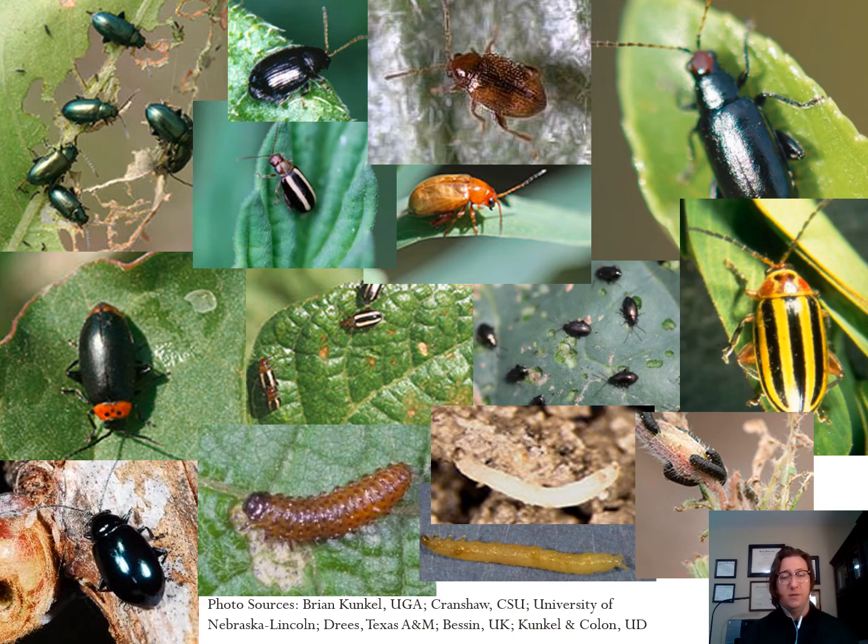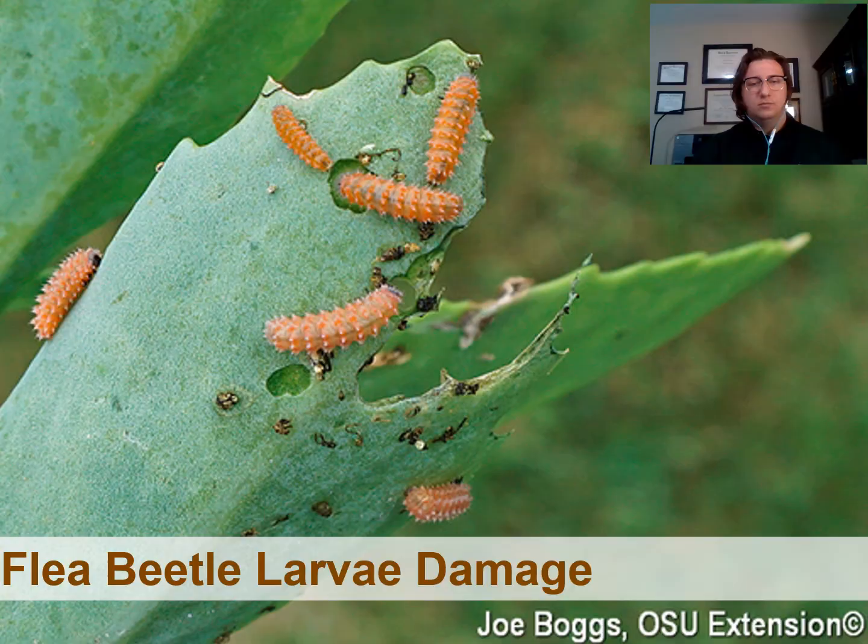Flea beetles come in every shape and size, and as you can see from these various photos, depending on the species, they can look quite different from each other in both the adult and larval form. As you can see here, this is the larval stage of a flea beetle species predating on the above-ground portion of a sedum. Please note that depending on the species and what's available, flea beetles can, in the larval stage, predate on root systems. As you can imagine, this amount of damage on a root system could lead to something like Pythium root rot.